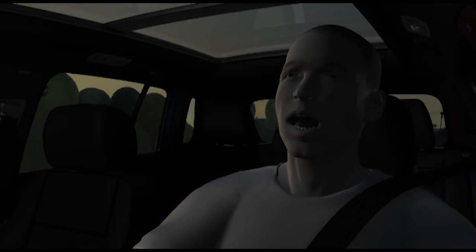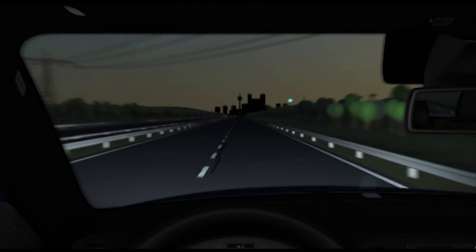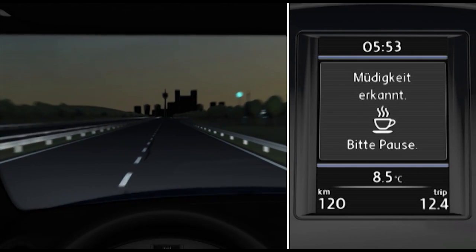The fatigue detection system identifies changes in the driver's normal responses. If fatigue is detected, the driver is given a visual and acoustic recommendation to take a break.